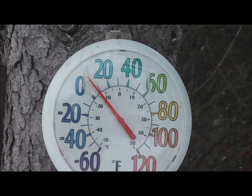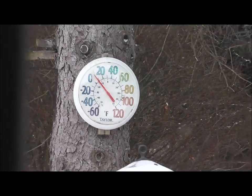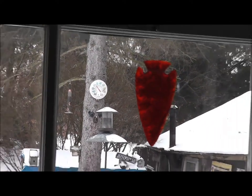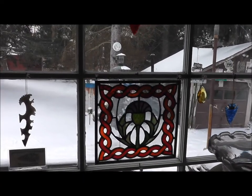Well, another cold, wintry day here in the Northeast, and I'm a little bored — not real bored. I usually find something to do, but I thought I'd just show you a few cool things that are hanging around in the man cave.